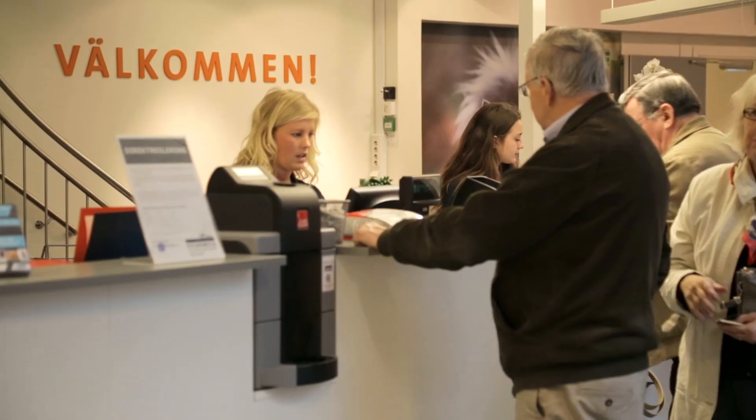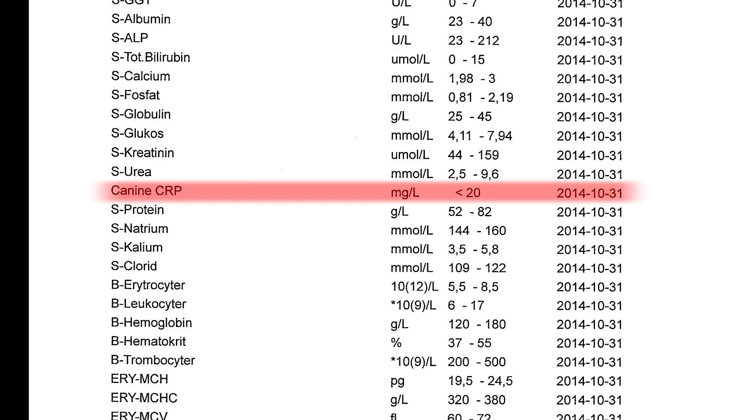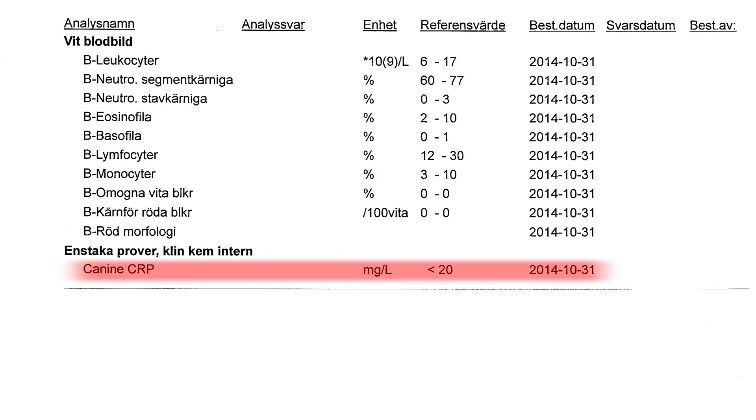CRP is now a part of our routine workup, and as you can see we include it both in our inflammatory profile and in our full blood workup.